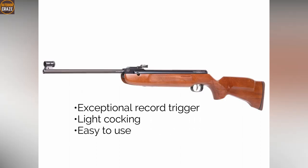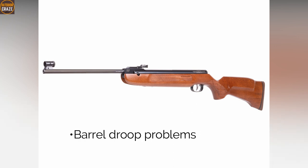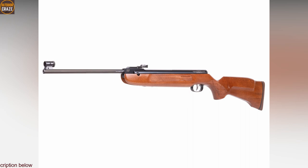Pros: exceptional Rekord trigger, light cocking, easy to use. Cons: barrel droop problems. Overall, it's a high-value air rifle with fantastic essential features.